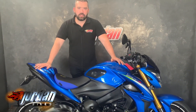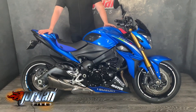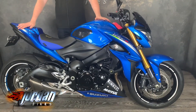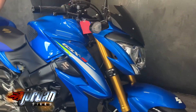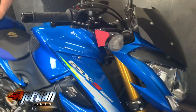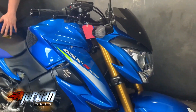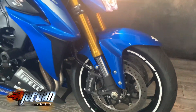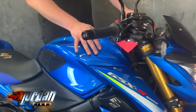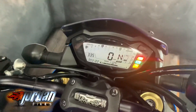Hey guys, it's Will at Jordan Bikes. Today I've got this absolutely fantastic bike — probably better than an S1000R or an S1000RR. It is a GSX-S1000, an absolute belter of a bike. This one is a 2015 on a 65 plate with a couple of cheeky extras. The mileage first: 3,122 miles altogether — it's barely been ridden.